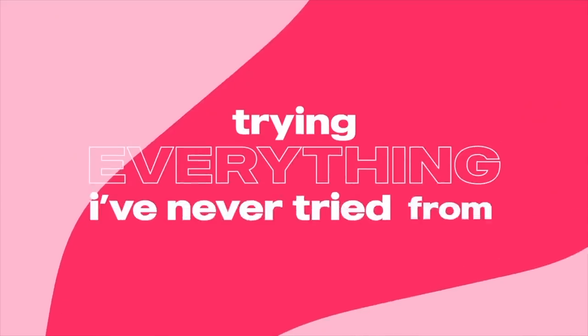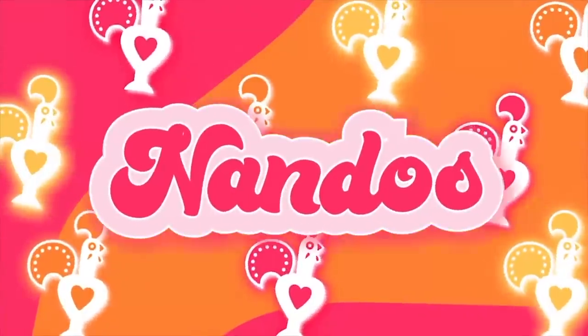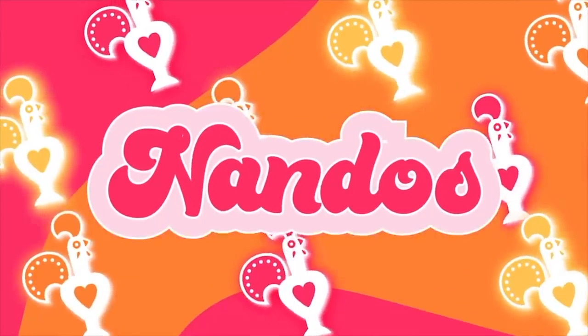Hey everyone, welcome back to my channel. For today's video I'm going to be trying everything I've never tried from Nando's. This is the third video in this series — I've so far done McDonald's and KFC, which I'd personally say are the two biggest takeaways in the UK. And if we're going to an actual restaurant, Nando's is probably one of the biggest — like every single person knows Nando's.